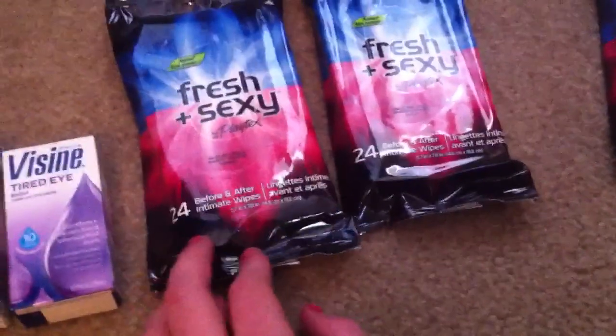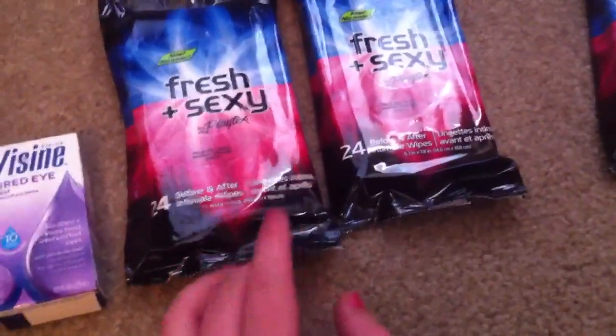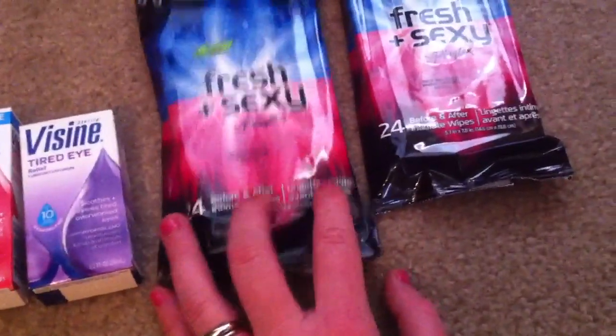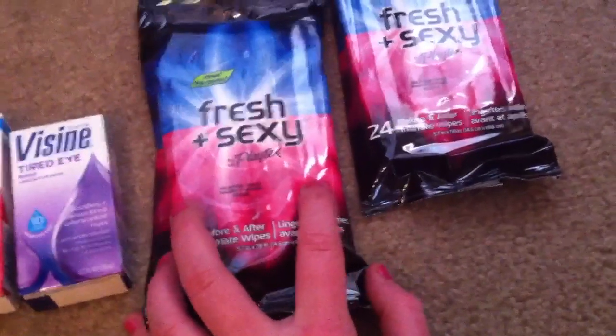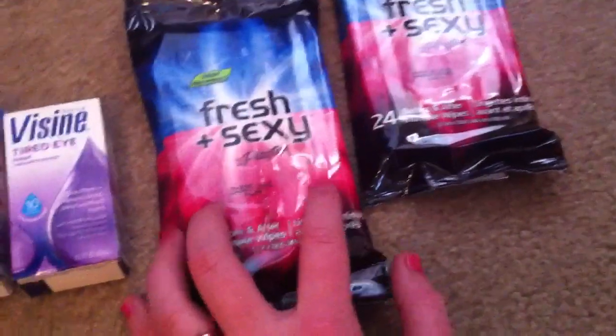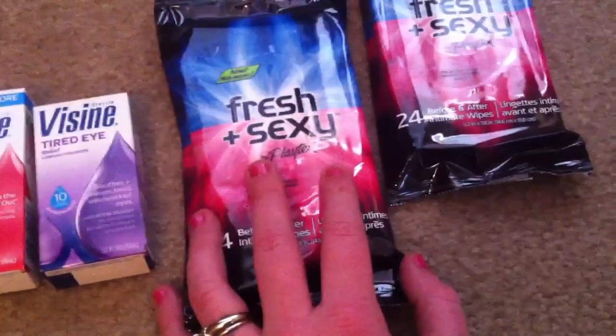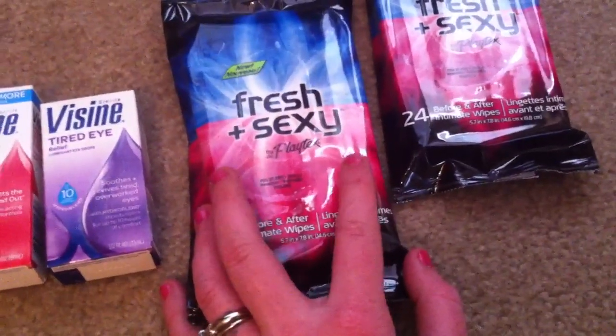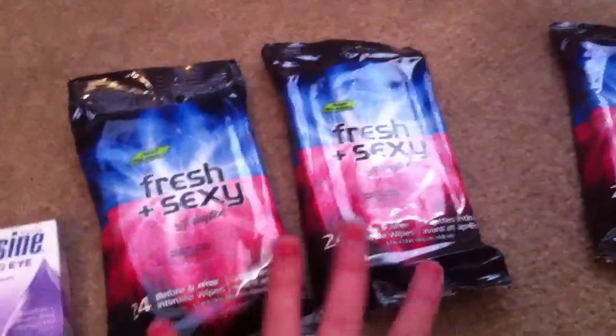This is a monthly deal on the Playtex Fresh and Sexy Wipes. These are basically cotton nail wipes, but they end up being a good little money maker with a gold discount. There's a $5 load-to-card coupon, or you can use a $5 manufacturer coupon on redplum.com. With gold, these come up to $5.99 each, 99 cents after coupon, you get a $4 plus-up reward, so a $3.01 money maker per one.